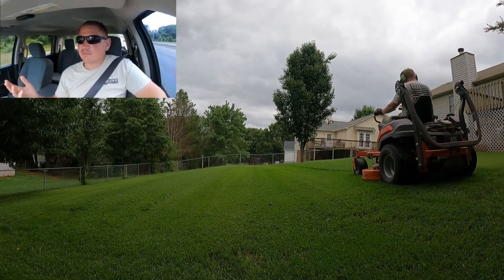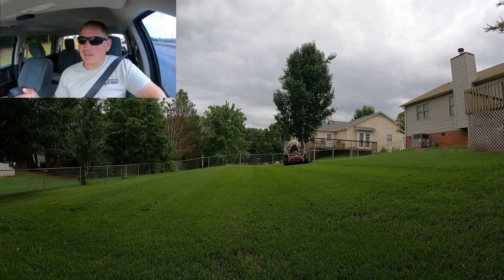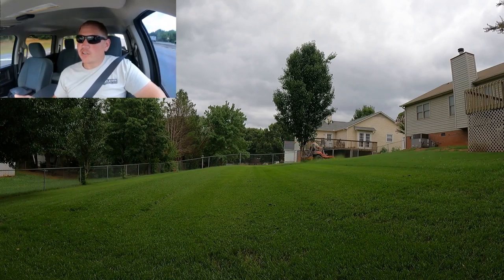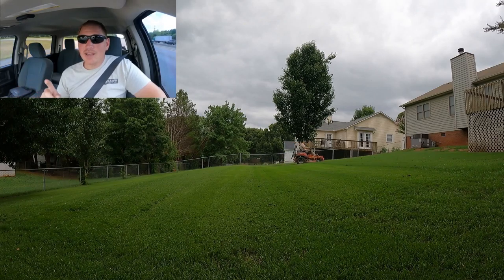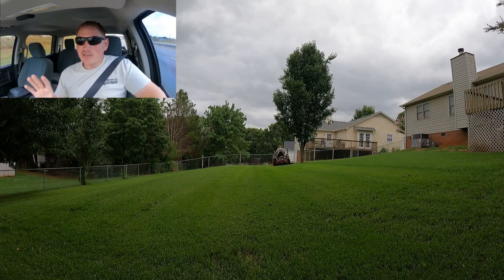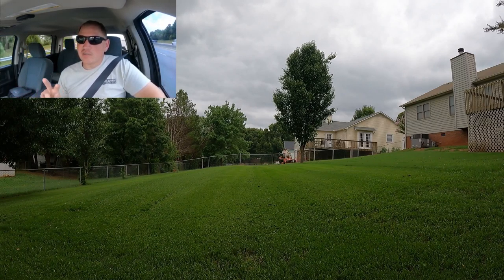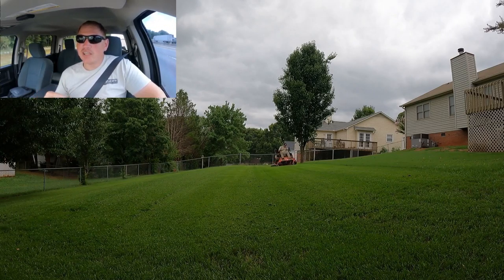On my own, I can do one property in about an hour — that's about a 15,000 to 20,000 square foot home. If I charge $50 for that, that's $50 an hour. But if I hire somebody to come work with me, I can theoretically get two properties done, so revenue is $100. Even paying them $20 an hour, I go from $50 per hour on my own to $80 per hour for my business after paying the employee.